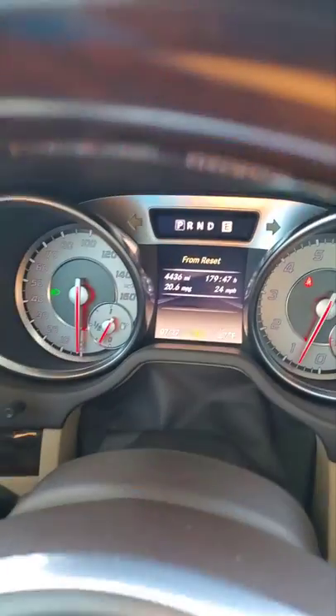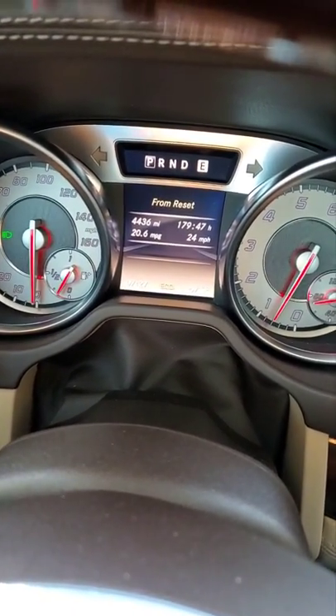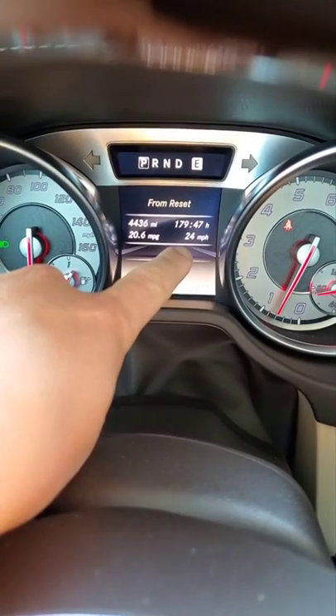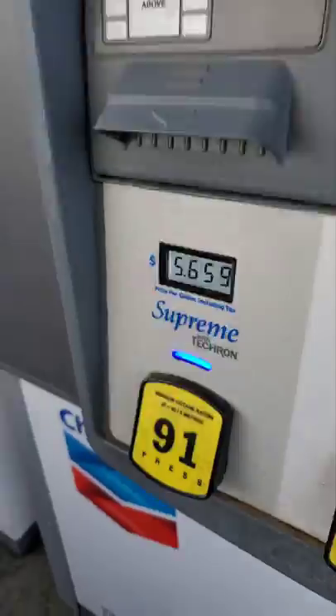Happy Monday — we're going to do a little check-up on this little angel. We've got exactly 4,400 miles on her since the last oil change. We're getting 20.6 miles per gallon and a 24 miles per hour average, so that's city driving at 20 miles a gallon. This is a 4.7-liter V8. Let's go fill her up.